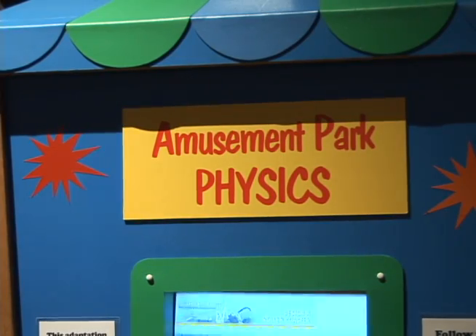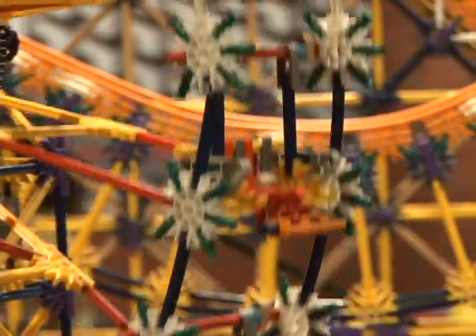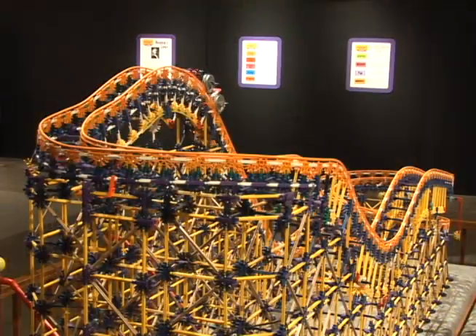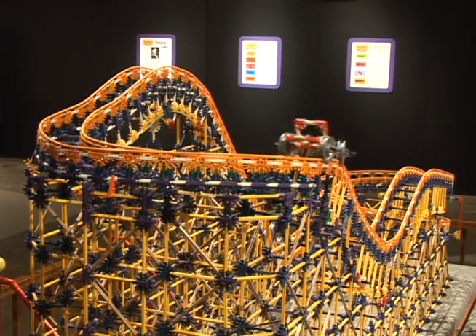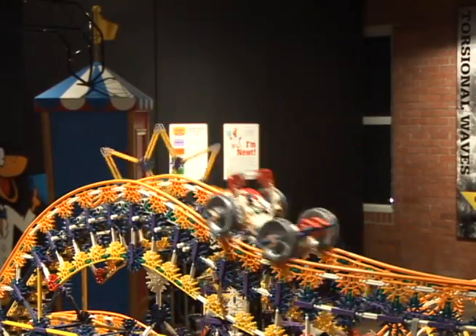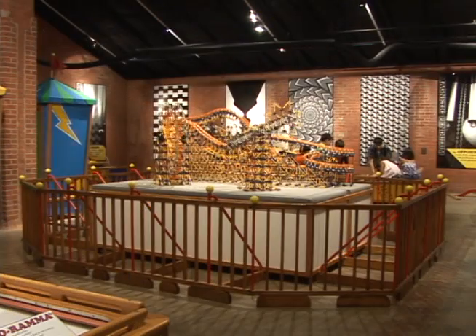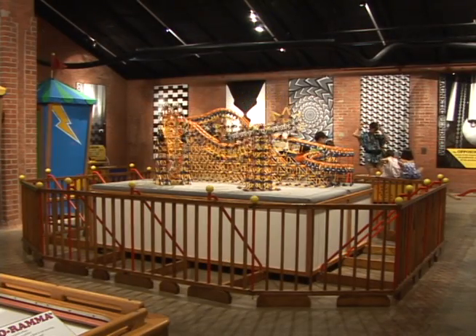We are very excited about amusement park science. It looks to be a great summer exhibit — lots of interactives, lots of things for kids to see. It really focuses on the science behind the fun of amusement parks. You can see the wonderful roller coaster that we have behind us, all made out of K'nex. That's a fun thing to come and watch and see how the roller coaster works.